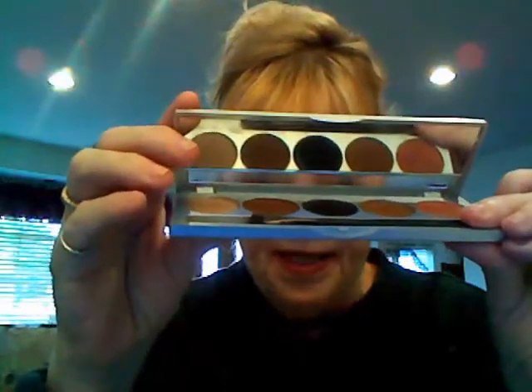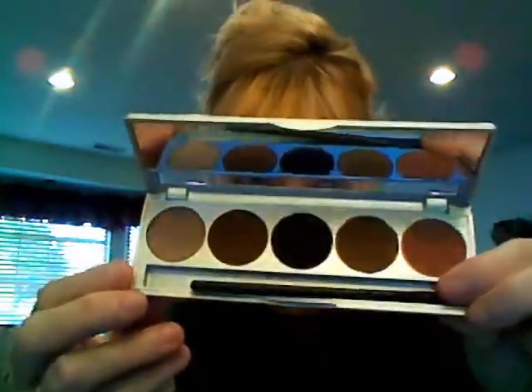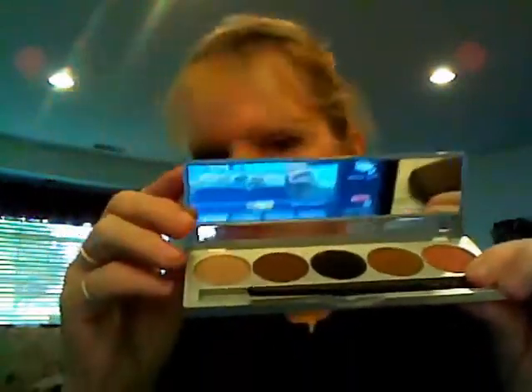We also carry a five-pan palette for your eyebrows — I used to always call it a four-quad — and you can also use these as eyeshadows; they work very well for that. Then we have our five-pan eyeshadow palettes, which come in 15 different shades across 15 different palettes. This one here is one of our neutral ones. We also have individual eyeshadow pots.